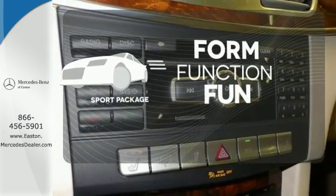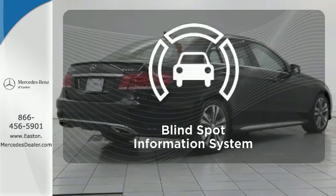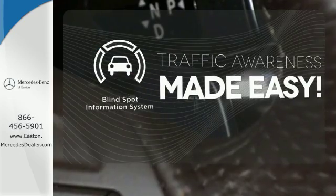Form, function and fun. Everything is a bit better with the sport package. The blind spot indicator helps you maneuver through traffic.